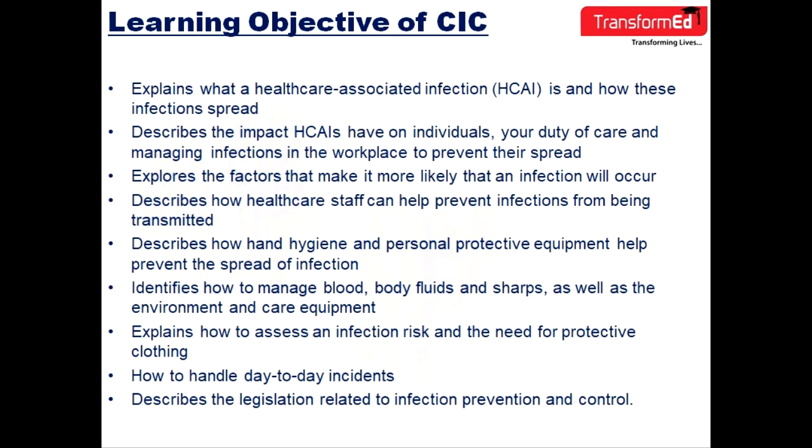The learning objectives of CIC include: first, to explain what a healthcare-associated infection is and how these infections spread. Second, to describe the impact HCAIs have on individuals, and your duty of care in managing infections in the workplace to prevent their spread. Third, to explore the factors that make it more likely that an infection will occur.